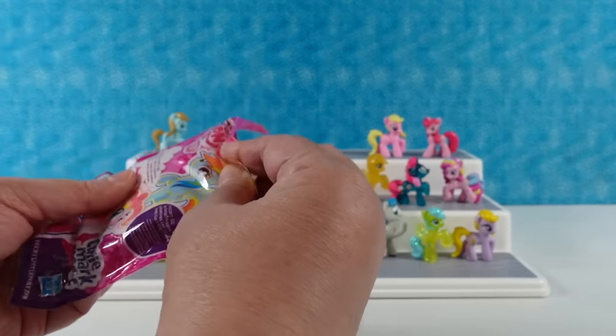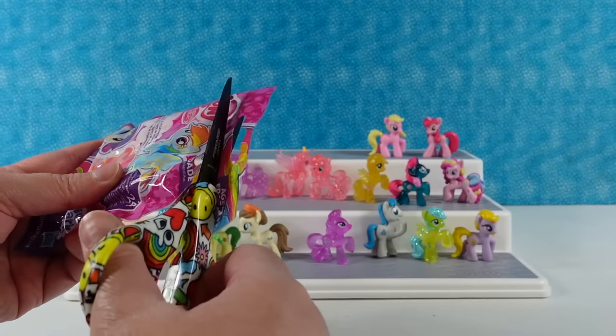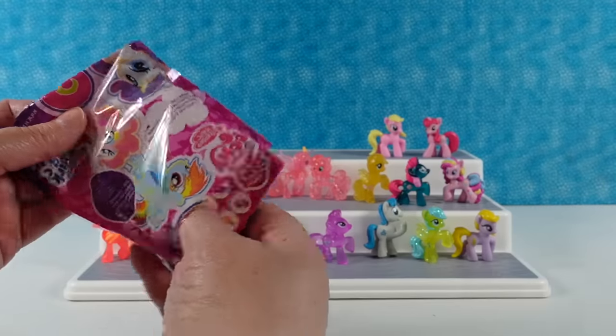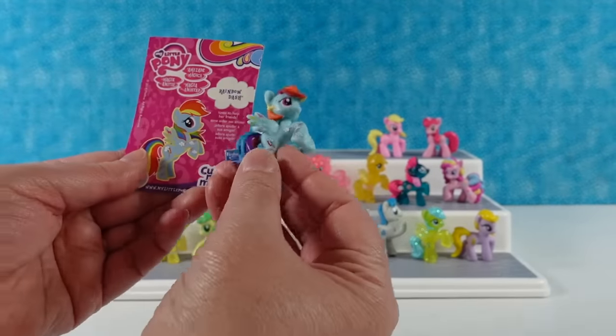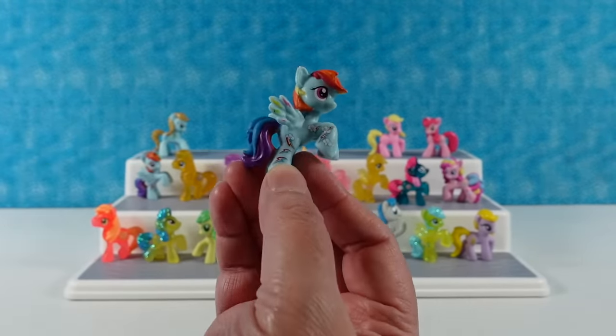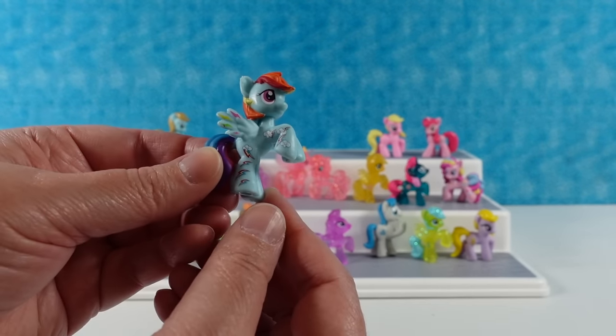Last one for the video is going to be Cutie Mark Magic from way back when. Come on, Rarity! Oh, it's another Rainbow Dash but it's one of the special ones. She loves to help her friends. She has tons of little cutie marks and extra little lightning bolts on her wings. Awesome.